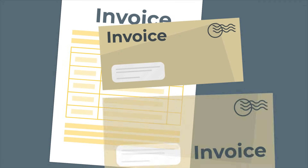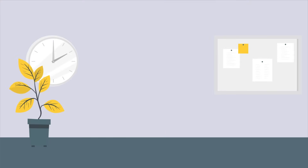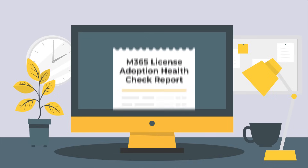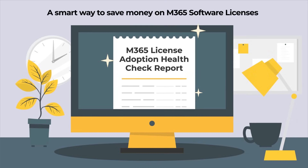But it also comes with a high cost which might be hard to justify in your existing budgets. That's why we offer a free M365 license adoption health check report — a smart way to save money on Microsoft software licenses.